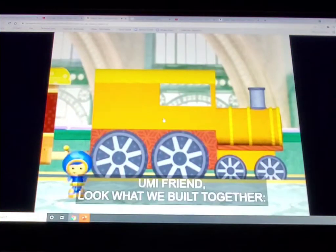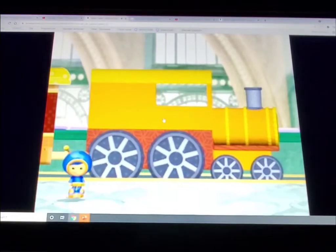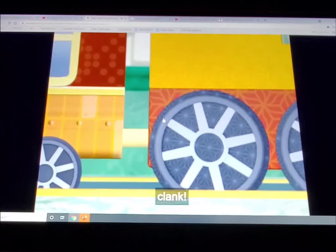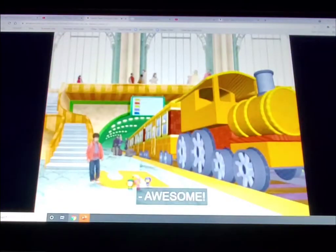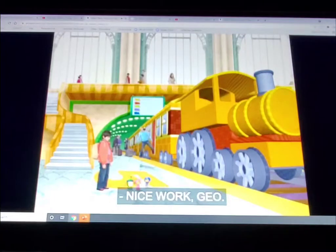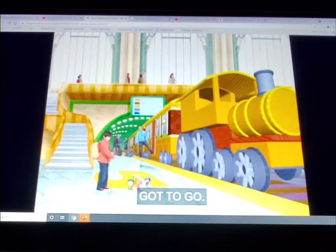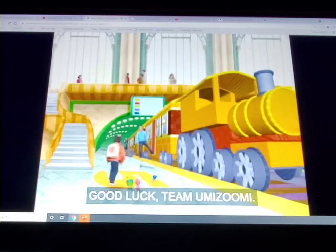Boomy friends, look what we built together. A super engine! Yee-yay! Awesome! You built an engine for our train! Nice work, Geo! Come on, Jamal! Time to get on the train! That's my dad! Gotta go! Good luck, Team Umi-Zumi! Thanks, Jamal!